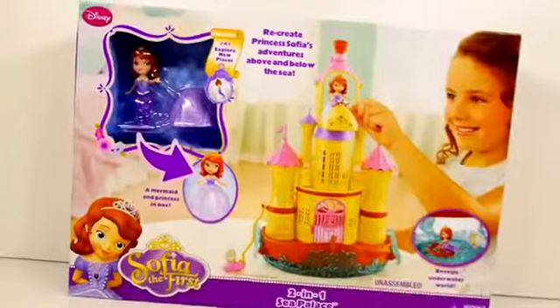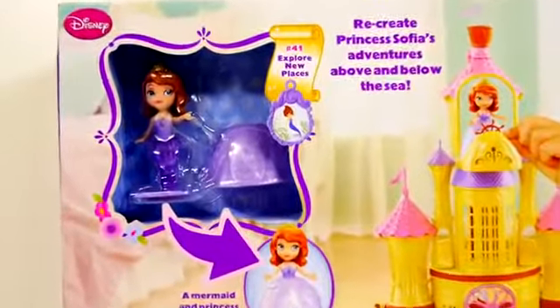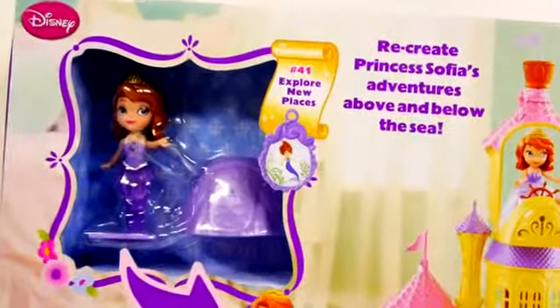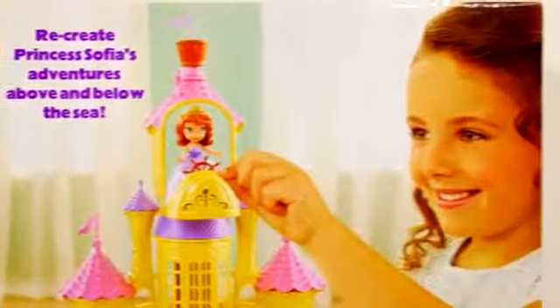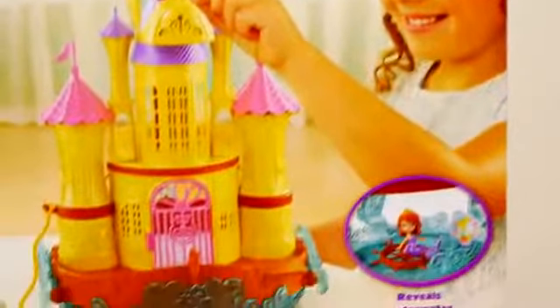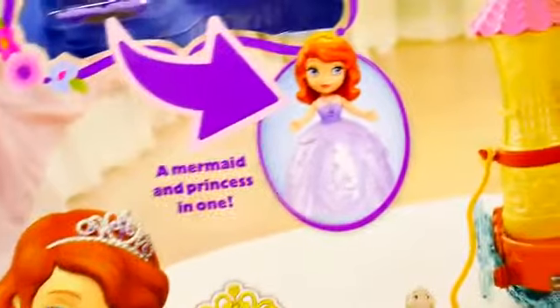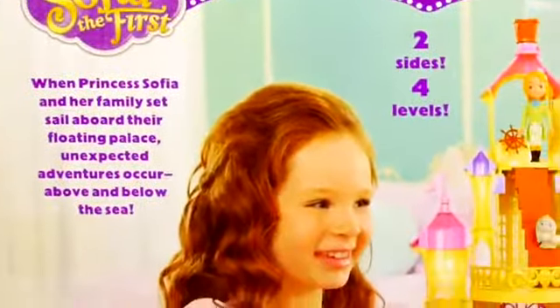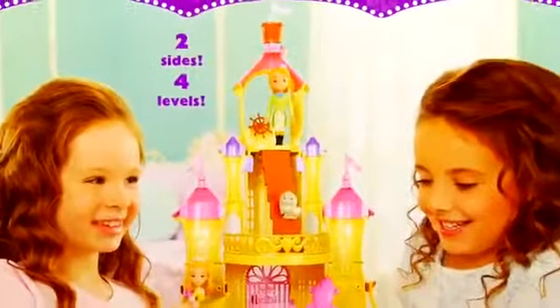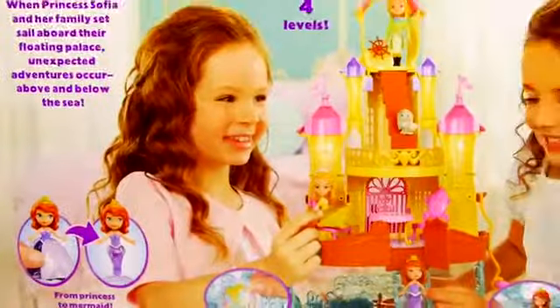Hey guys, this is Disney Cars Toy Club and today we're going to be opening our new Sophia the First two-in-one Sea Palace playset. There are two different sides and four levels. When Princess Sophia and her family set sail aboard their floating palace, unexpected adventures occur. I have some ideas for adventures and some different things that we can make with Play-Doh — lots of fun!